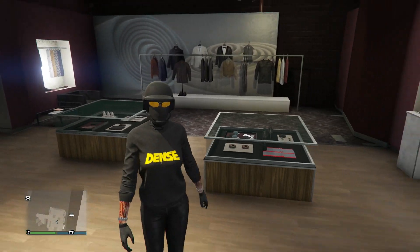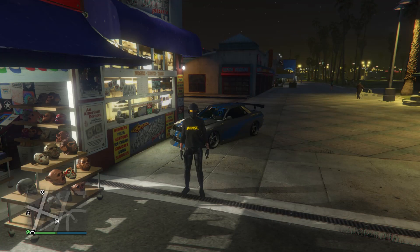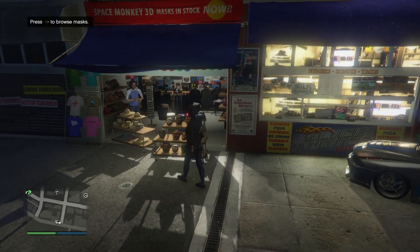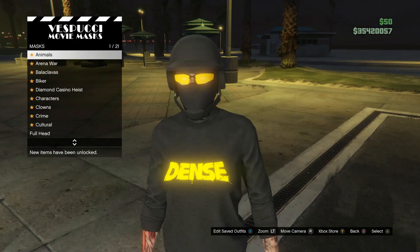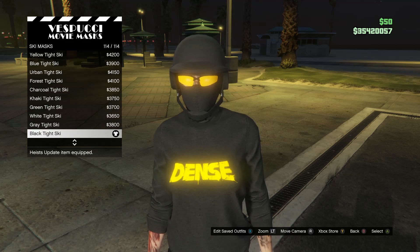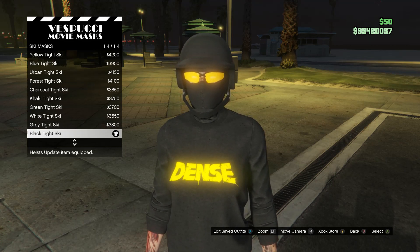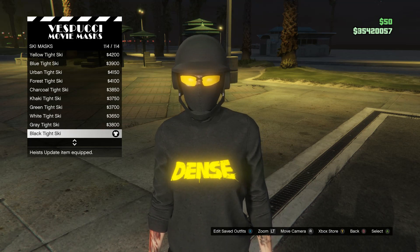For this outfit, head to the mask store. Walk over to your mask, scroll down to ski masks on slot 17, scroll all the way to the bottom, and buy the black tight ski. Your bulletproof helmet and mask should combine.